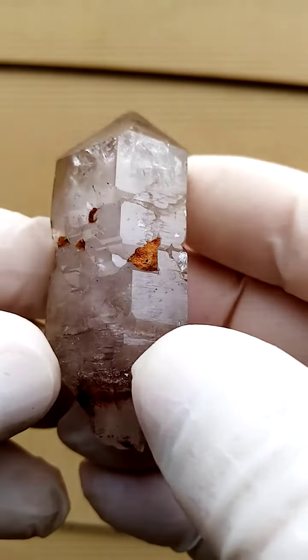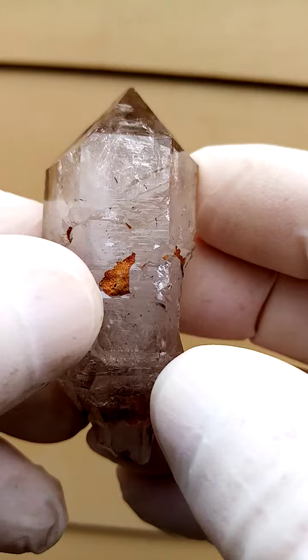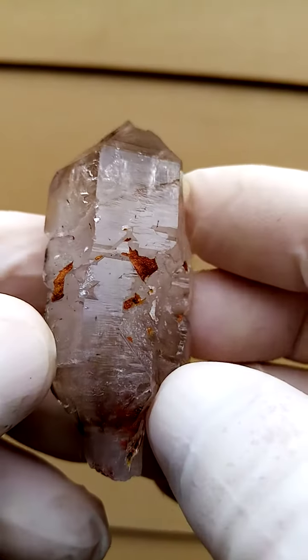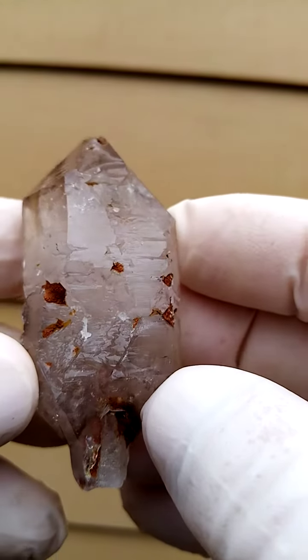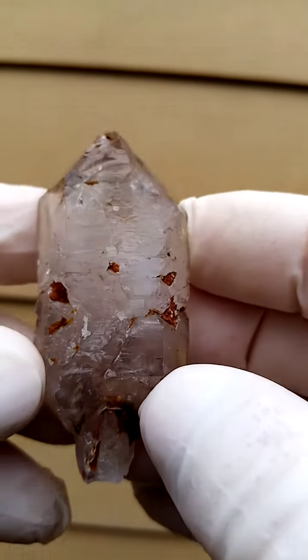A little bit of matrix slowly. High iron content in the matrix from this deposit. A little bit of the Lemurian writings up this side running across there. There's some more intense writings.